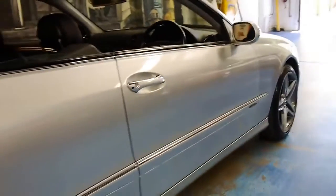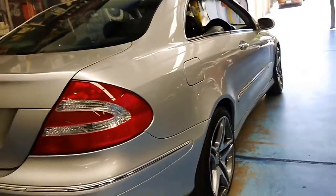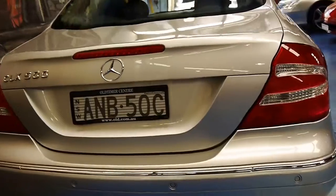There are no cracks in the timber and it hasn't gone light in those areas where the sun gets to. It's Zircon Silver, with AMG style alloy wheels and four Continental tyres in near-new condition.